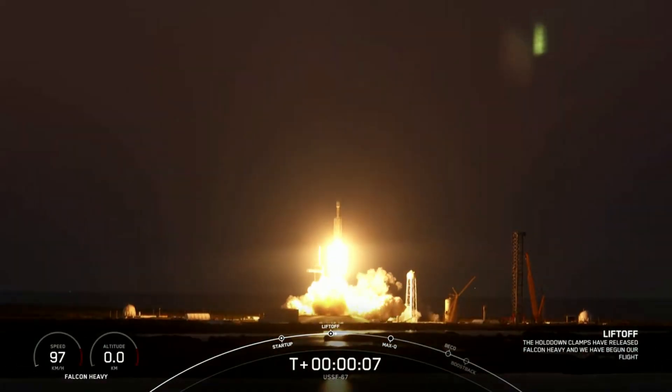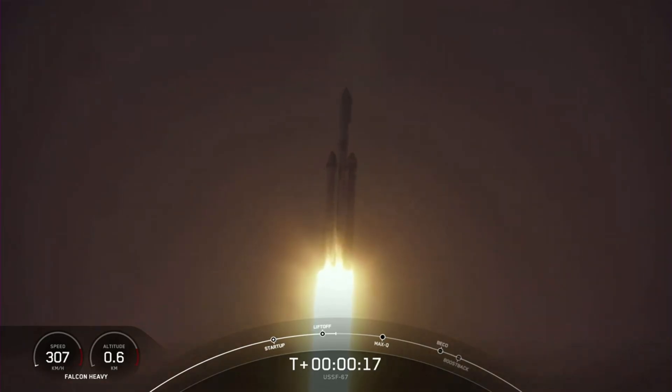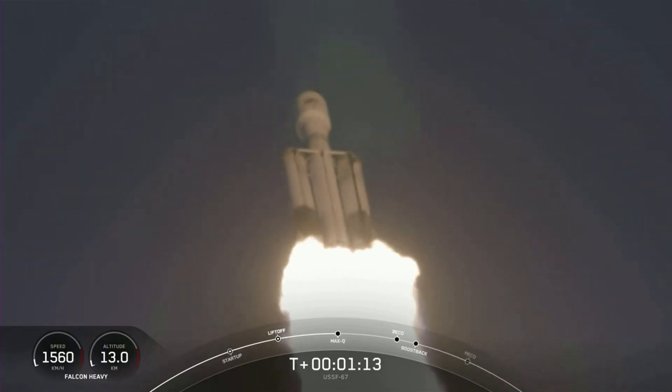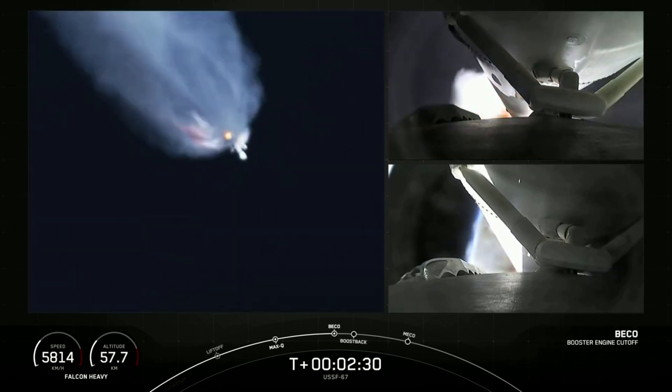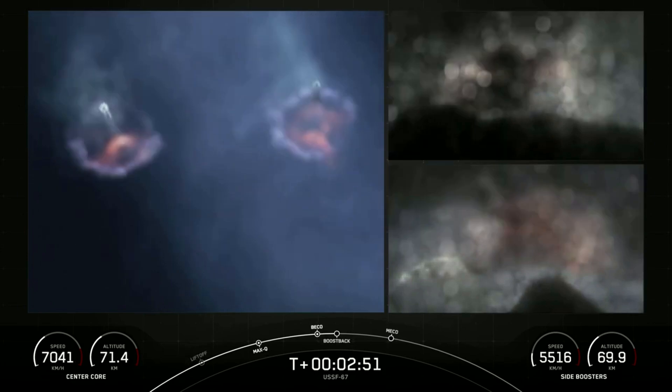Yesterday's Falcon Heavy launch lifted off at 5:56 PM ET. Soon after, it cleared the pad and began accelerating. One minute and 15 seconds in, it reached max Q without any issues and continued on. Only two minutes and 30 seconds into the launch, both side boosters were shut off and then separated from the center core and upper stage. They then performed a boost-back burn soon after.